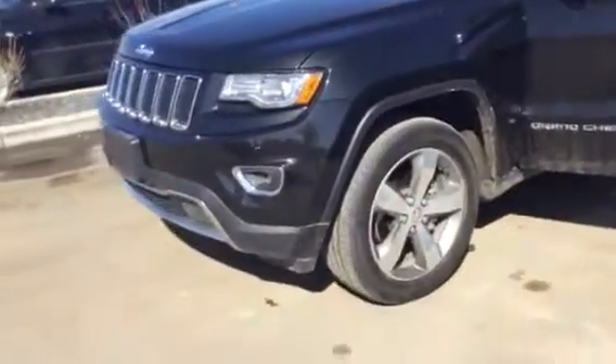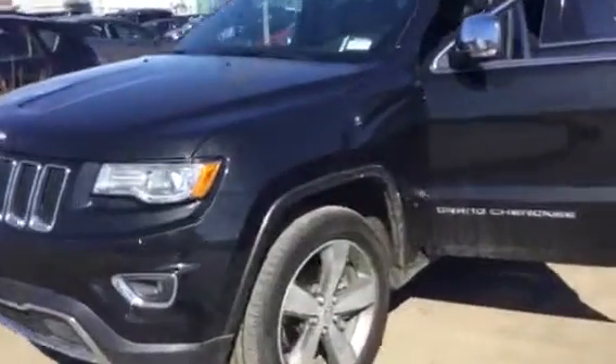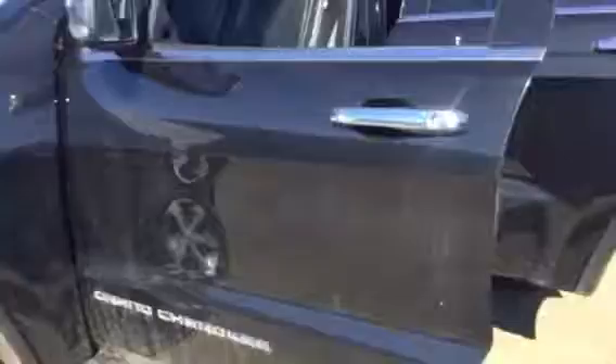Good afternoon, Tanya. This is Misha Bullock with my promised video walk-around on the 2016 Jeep Grand Cherokee. Here's an outside view of the awesome exterior. This is a black color and it is very sport-like.